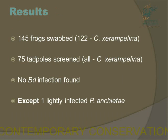From the 145 frog swabs we had, 122 were Chiromantis. Seventy-five tadpoles were screened, all of which were Chiromantis, but no BD was found in Ndumu, except for one lightly infected Tychidina.